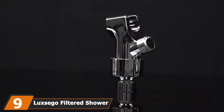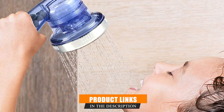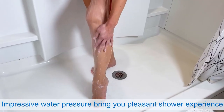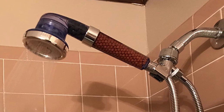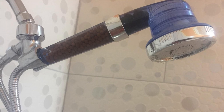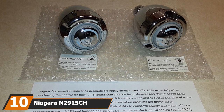Next at number nine we have the Luxego filtered shower head. With this low flow shower head you can skip the spa altogether and still enjoy spa-level skin care. This fixture comes with its own built-in water filter made from natural stone beads that filter out impurities while softening the water and adding nourishing minerals. The minerals help to soften and brighten your skin, leaving you clean and refreshed.